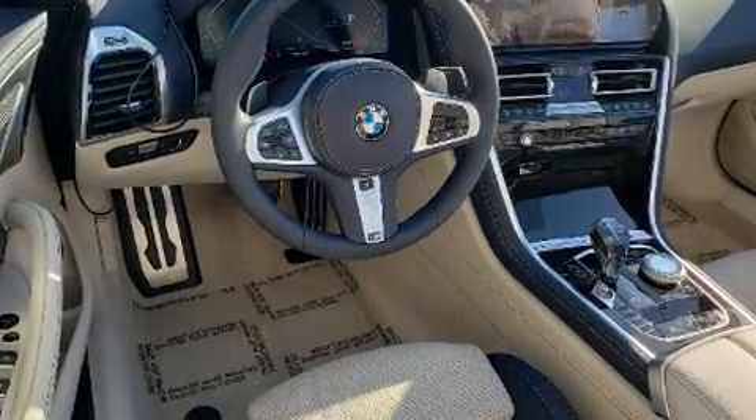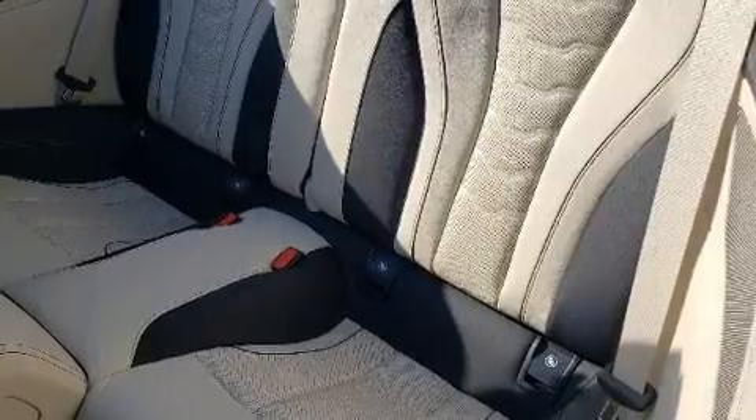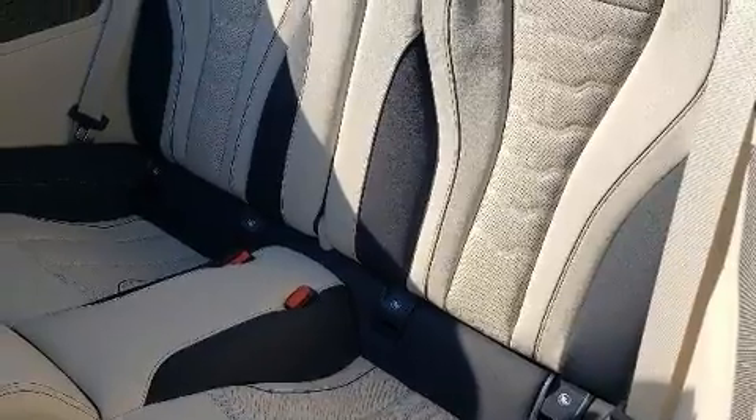Top features include a power convertible top, power trunk closing assist, automatic dimming door mirrors, heated steering wheel, turn signal indicator mirrors, lane departure warning, and seat memory.